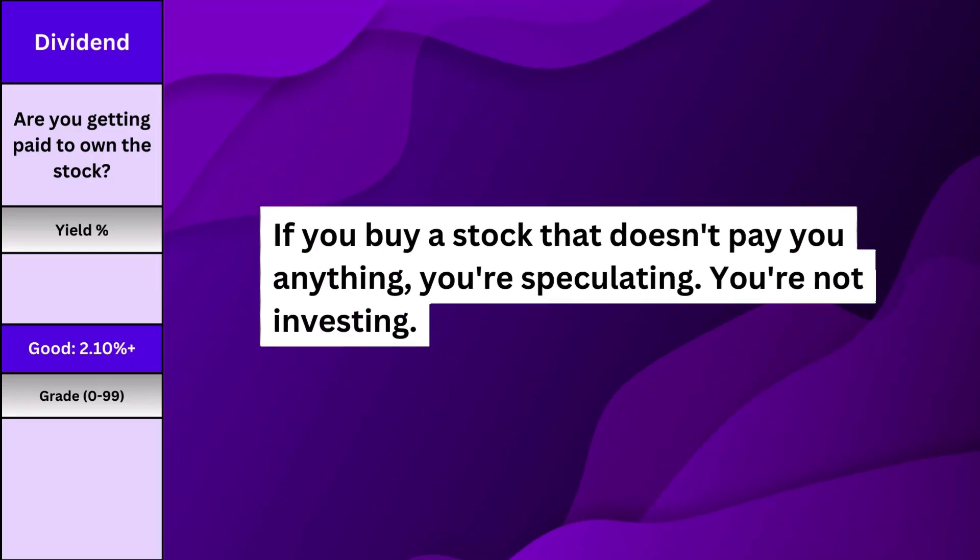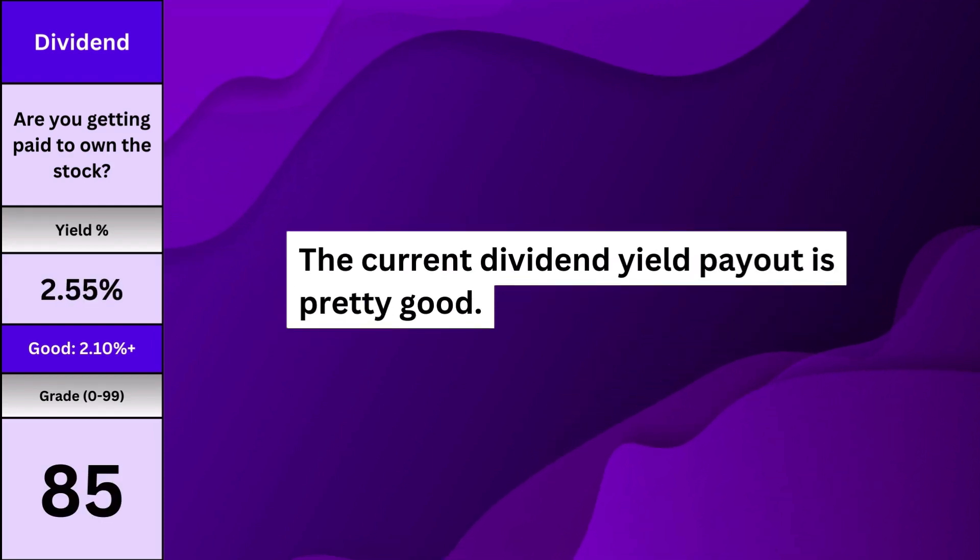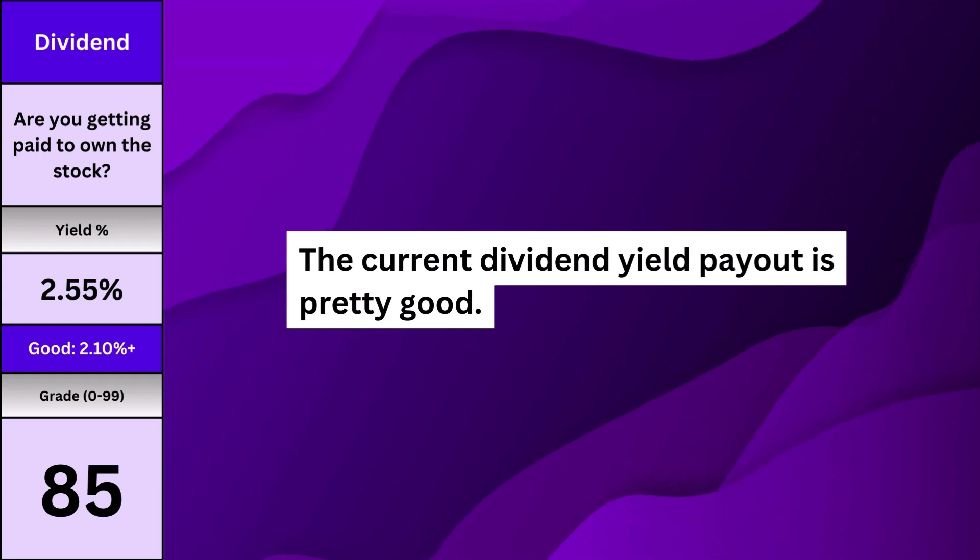Dividends should be an obvious metric, and something a lot of people ignore. I'm going to put it out there: if you buy a stock that doesn't pay you anything, you're speculating — you're not investing. Here's what the company is paying based on yield. I'll only consider something a true investment if it can pay me while I own its shares.